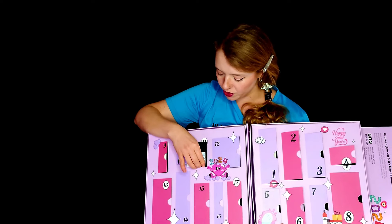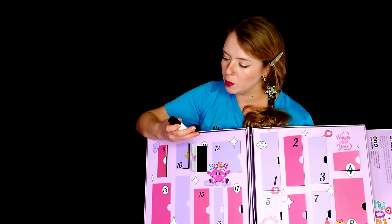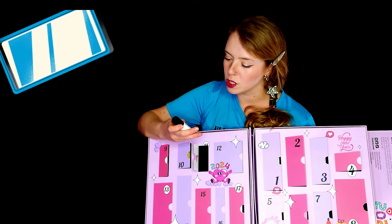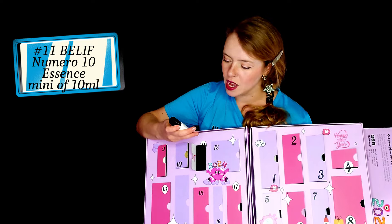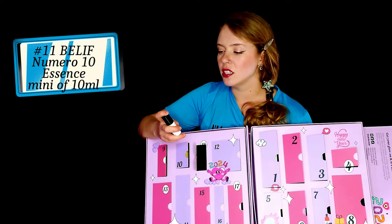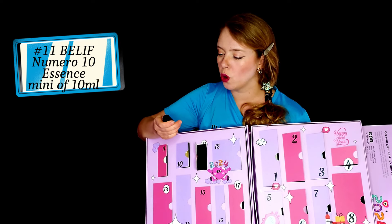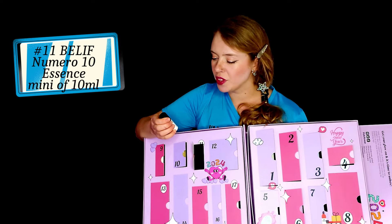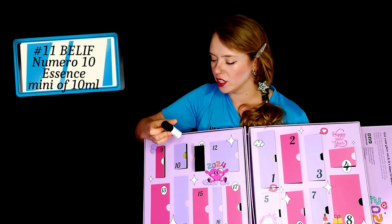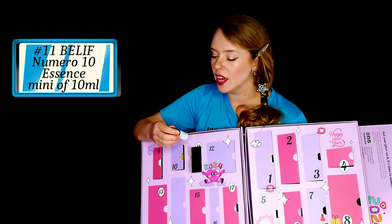Then we have number 11 — a travel size. This is Belief, the Numero 10 Essence. You apply it within 10 seconds and it's all absorbed. When I see something like this, usually my question is whether there's any alcohol — I don't know, I'll have to check, but I will let you know.